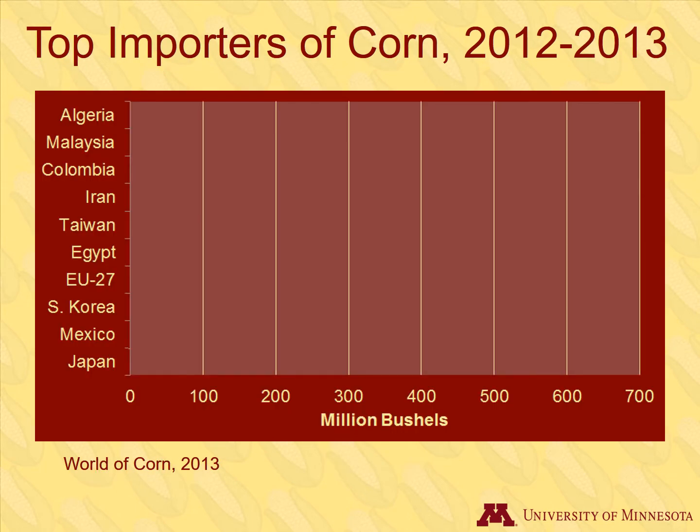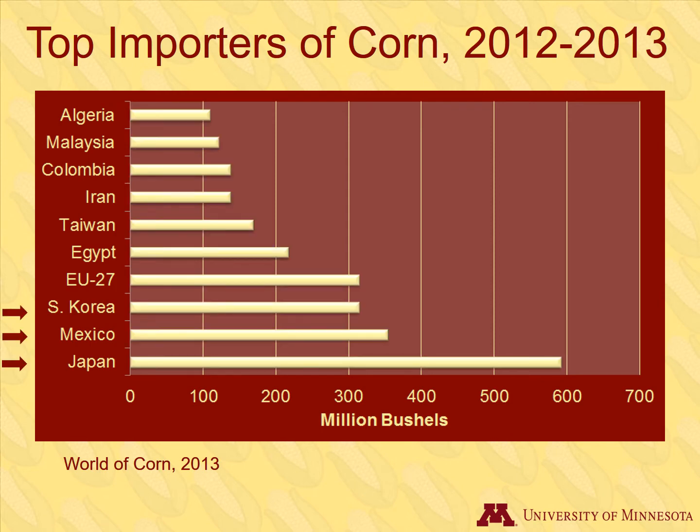Here are the countries with major corn imports. Japan once used imported corn mostly for livestock feed, but now uses more for industrial and starch production. Mexico produces a lot of corn itself, but that goes to food uses, so imported corn is used for livestock feed. South Korea also uses corn for livestock feed.